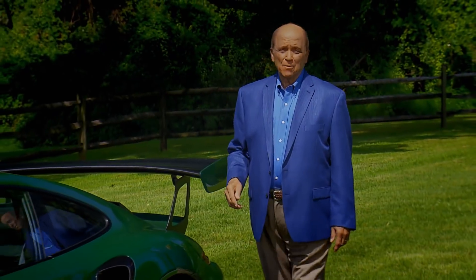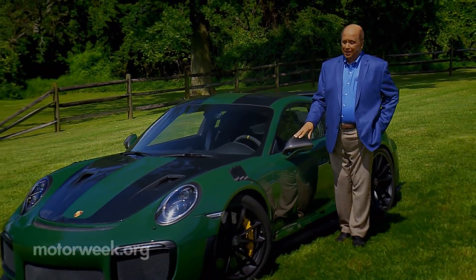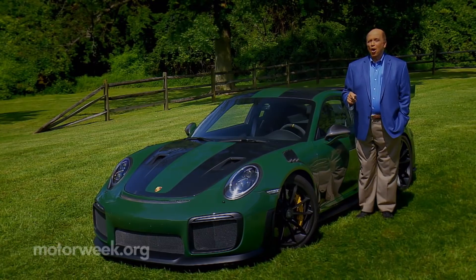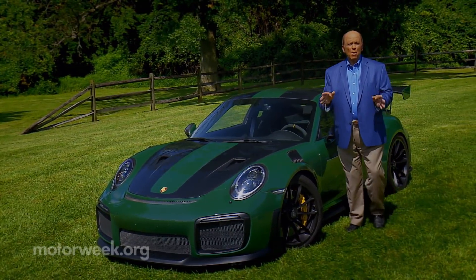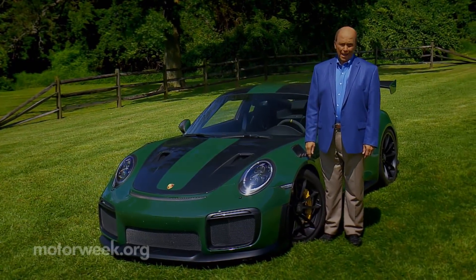We constantly rave about Porsches, and particularly the 911, as being the very definition of effortless performance with precision. But there is a more sinister side to Porsche and the 911, and it's this GT2 RS. Like most cable news talking heads, it's bold, brash, borderline offensive, but also very fast. And we just can't get enough of it.